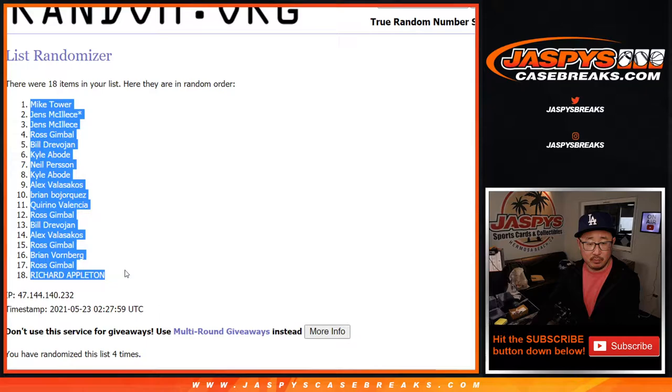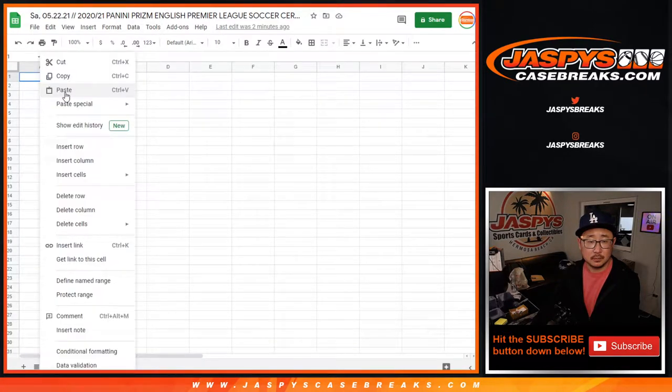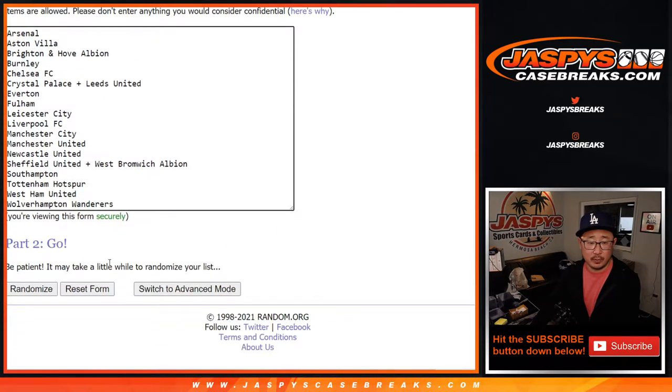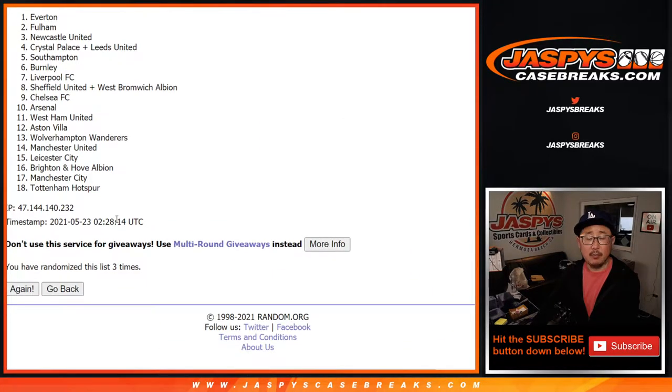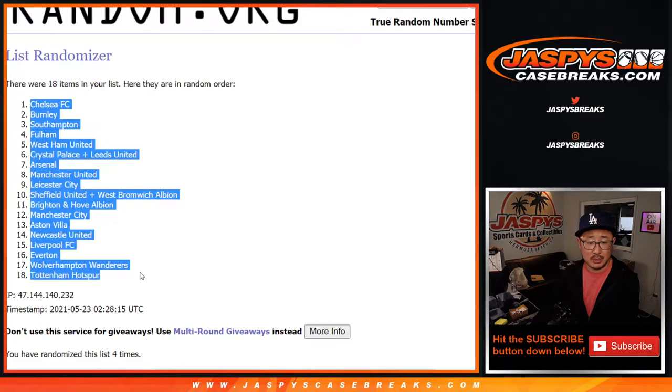After four, we got Mike down to Richard. One and a three, four times for the clubs. After four, we got Chelsea down to Tottenham.